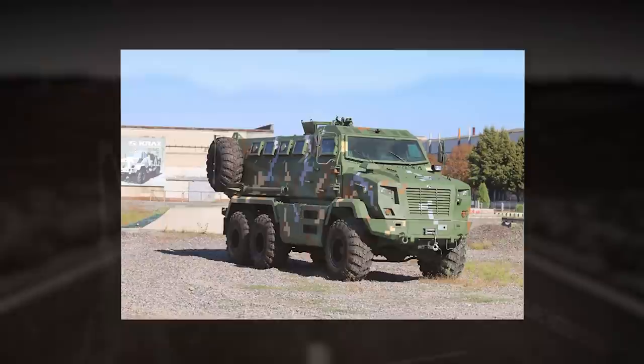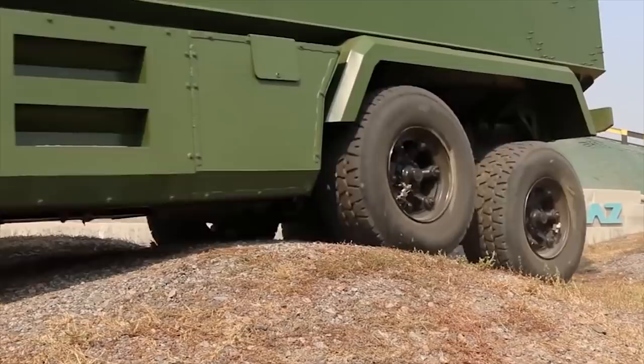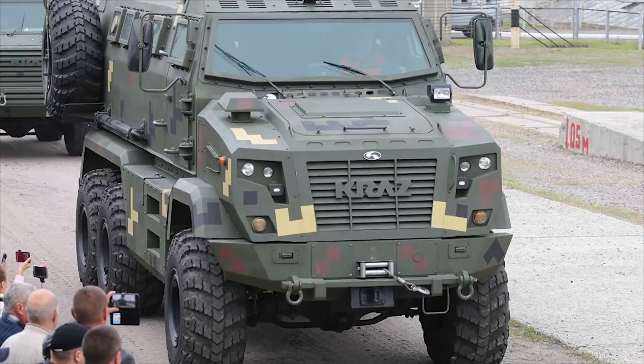The vehicle can accommodate two crew members and up to 14 soldiers. The Fiona is motorized with a YAMS 238D 14.86-liter V8 diesel engine producing 330 horsepower, coupled to a YAMS 8-speed manual split transmission.